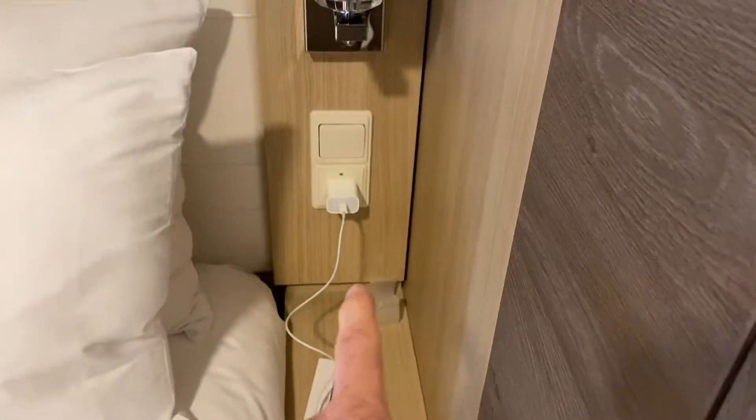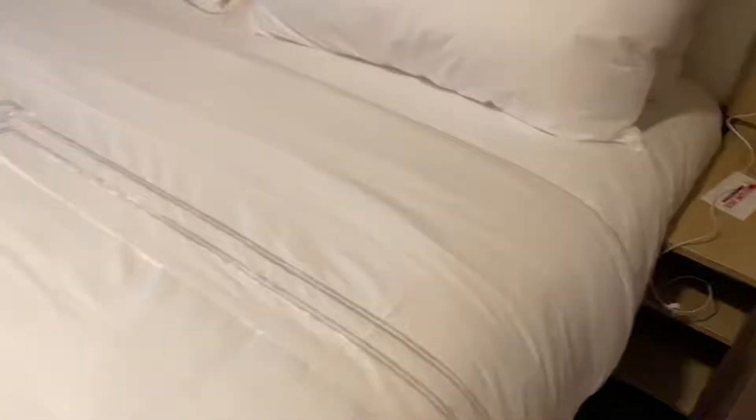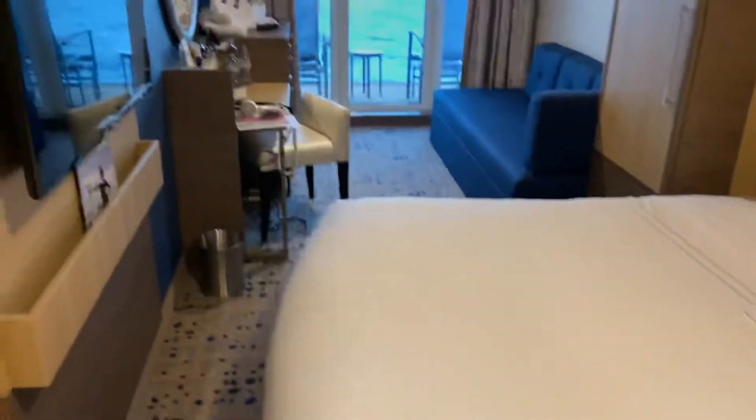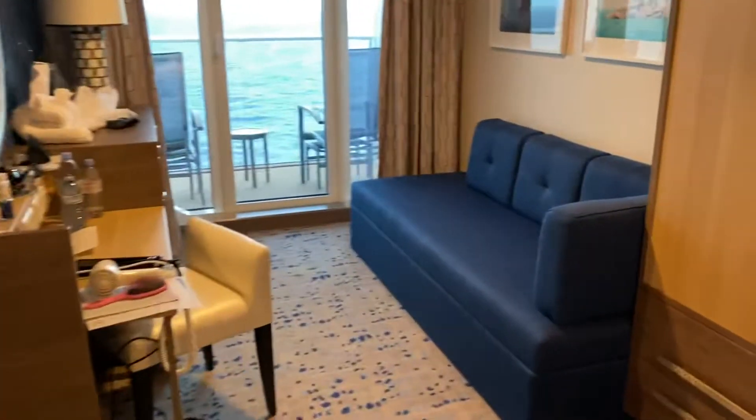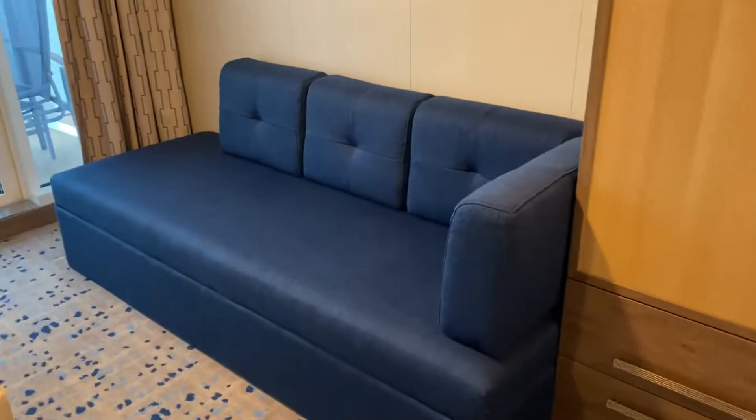There's one plug on that side. Samsung TV. Nice large couch. More cabinet space down there. In here with the safe.